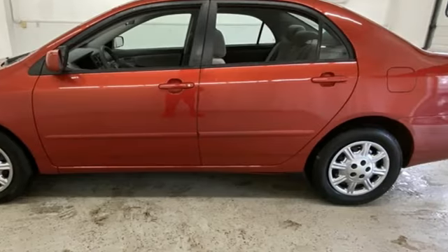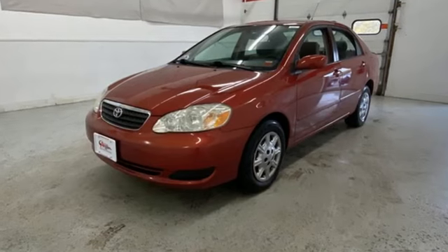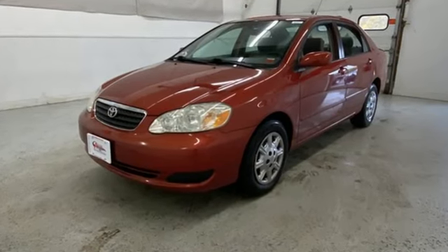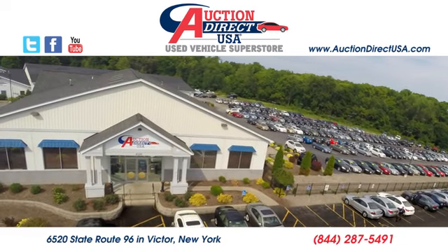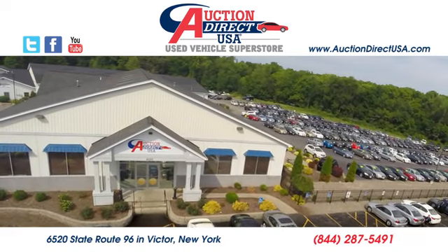Toyota — steered by ingenuity, driven by passion. See what it can do for you when you take it for a test drive. Visit today. We are conveniently located at 6520 State Route 96 in Victor, New York.